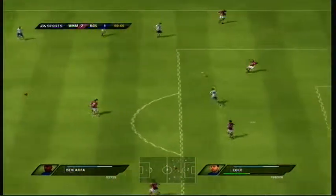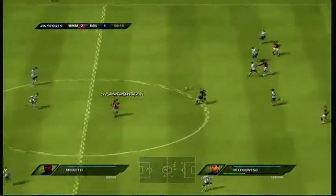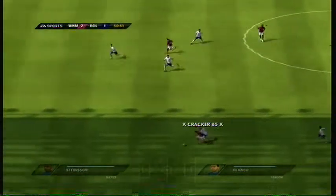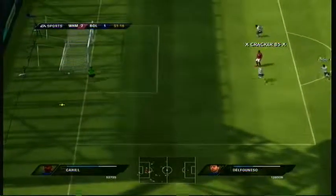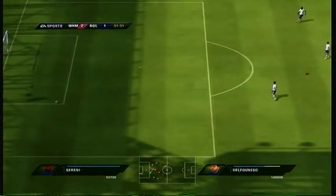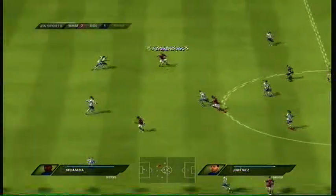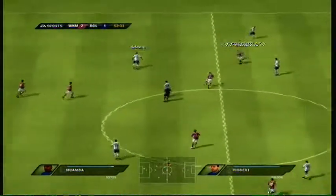Turner. Carlton Cole. Jimenez. He'll get some help from a player making a run. That's gone out for a goal kick. Jimenez.